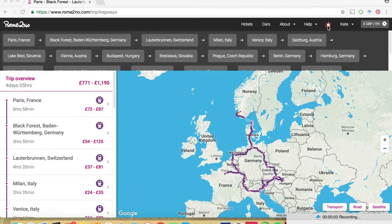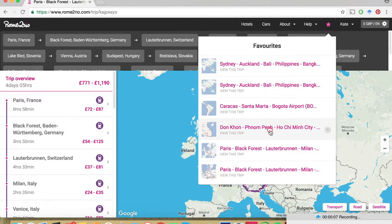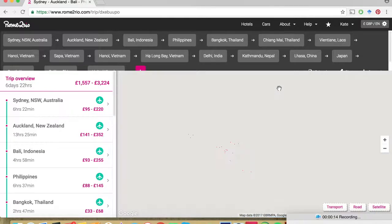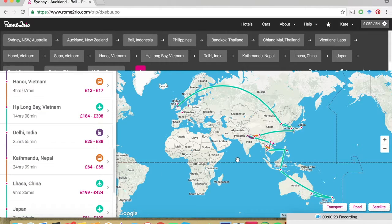If you're going inter-railing, going on a gap year, or even if you're just a planning nut like I am, Rome to Rio allows you to save multiple multi-stop trips. So you can plan it out and know exactly where you're going from A to B on all your different destinations. You do have to create an account for this feature, but like all the other websites, it's free to use, and I really would recommend doing it if you want to save multiple different trips.